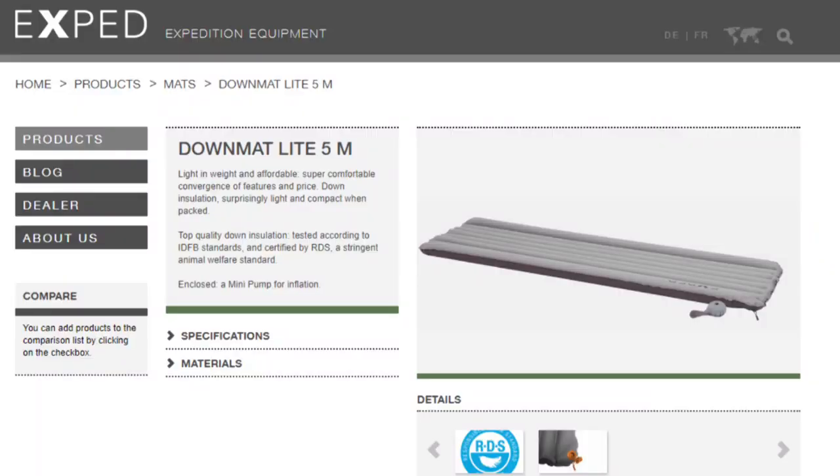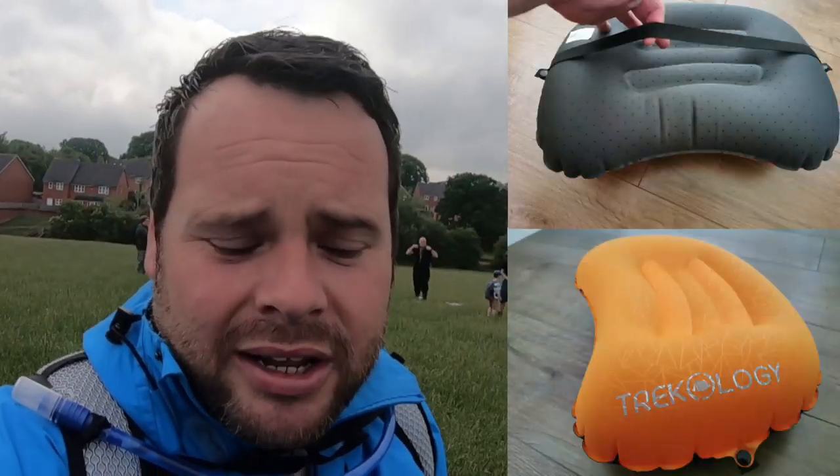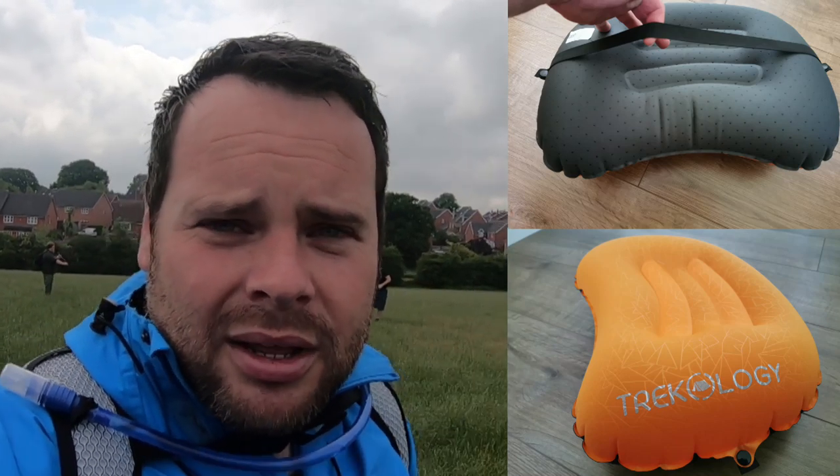I've just bought the X-bed down mat — medium size, filled with a bit of down, with an R-rating of 4.7 to keep you warm in colder months. For a pillow, if you're a side sleeper like me, I'd suggest the Trekology Aloft 2. I've used it twice and it's very comfortable — it keeps my neck at just the right angle for a good night's sleep.